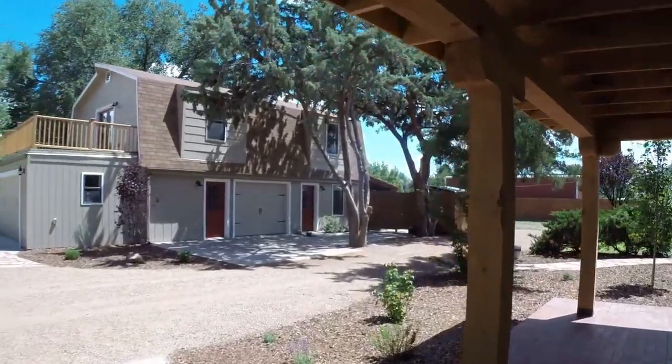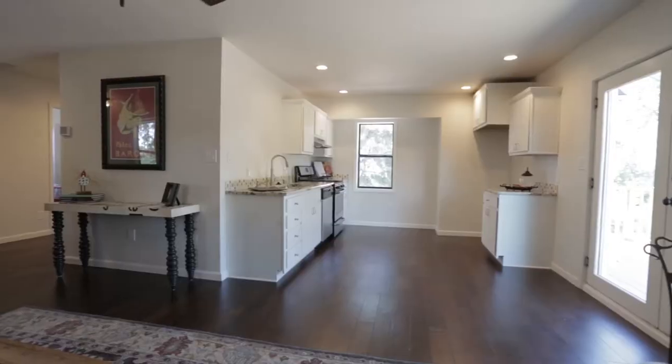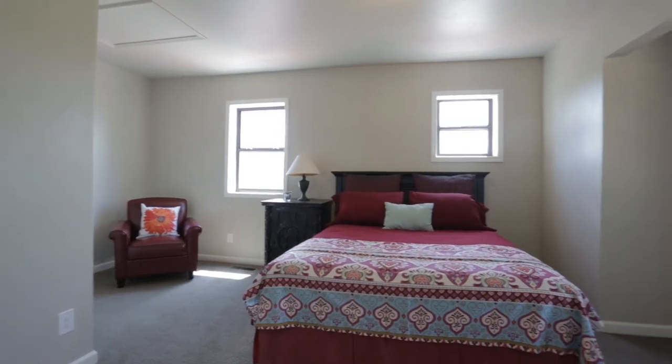This home also features a fully detached casita, which includes a studio space, an open-concept living room, dining room, and kitchen, as well as a bedroom and bathroom that's fully detached from the home.